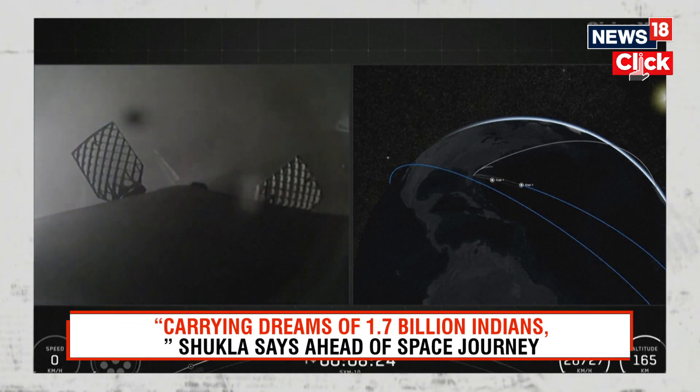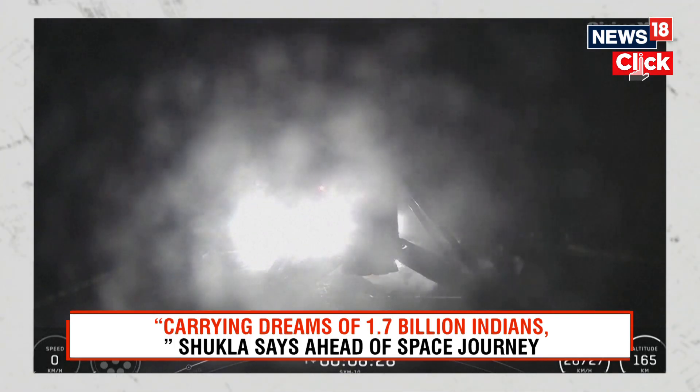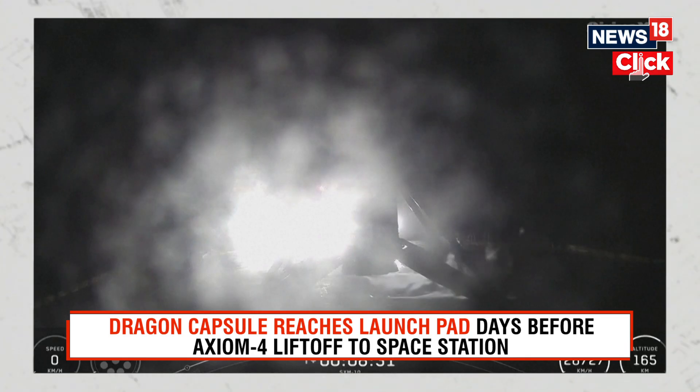Nominal orbit insertion. We just had confirmation of nominal orbital insertion for the second stage.